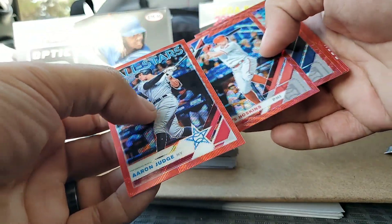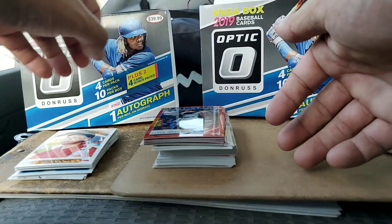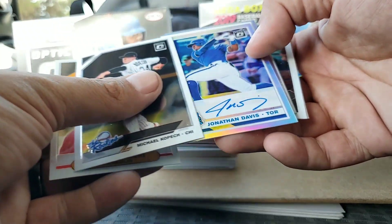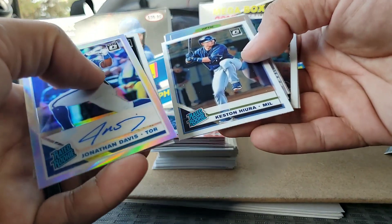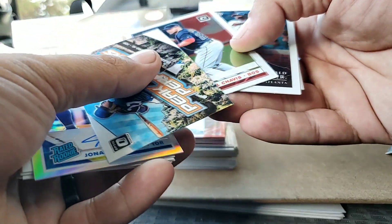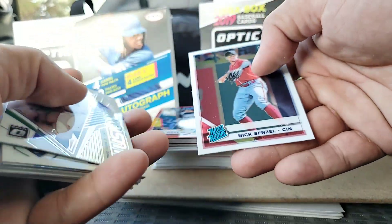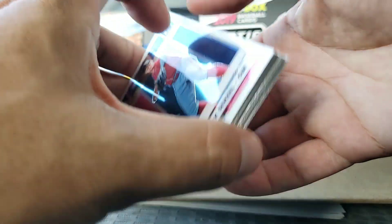Look at that — there are some definite slab candidates in here, mainly that Aaron Judge All-Stars card. Quick recap: Shohei Ohtani Diamond Kings, Michael Kopech the Rookies are a hit, Jonathan Davis Prism Rated Rookie autograph, Keston Hiura Rated Rookie, Christian Yelich Diamond Kings Prism, Victor Victor Mesa Rated Prospect, Vlad Jr. Peak Performers, Michael Chavis Rated Rookie, Ronald Acuña Jr. Action All-Stars, Ronald Acuña Jr. Illusions, and a Nick Senzel Rated Rookie. Yeah, I didn't do too bad.